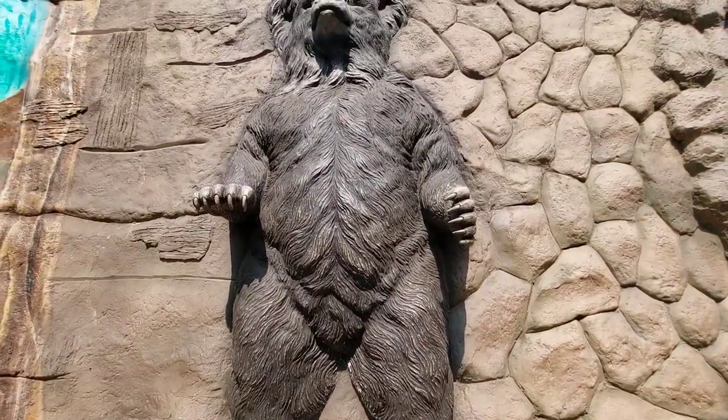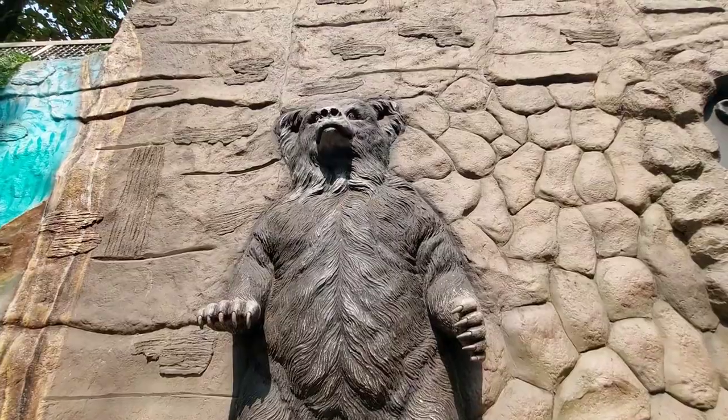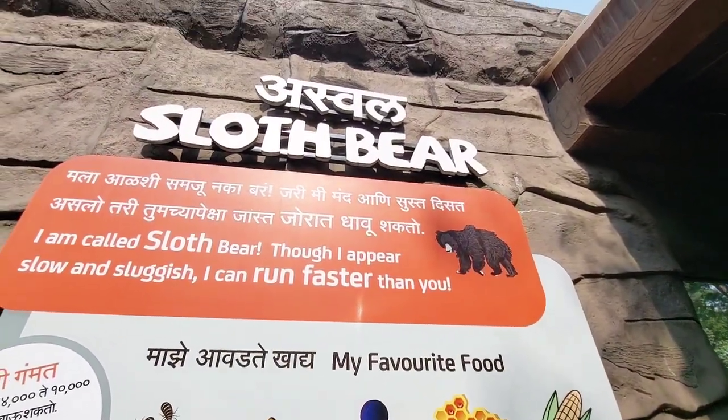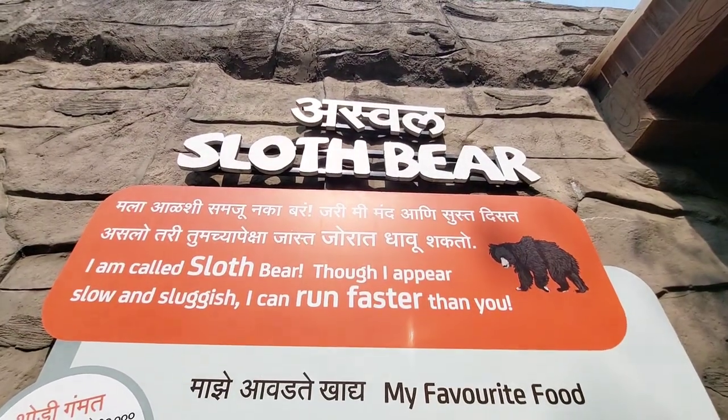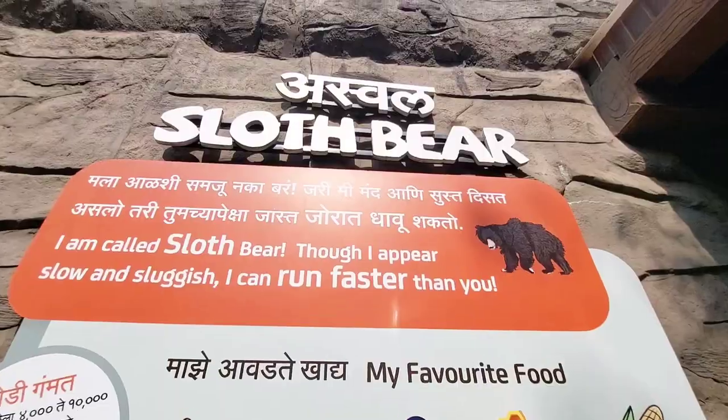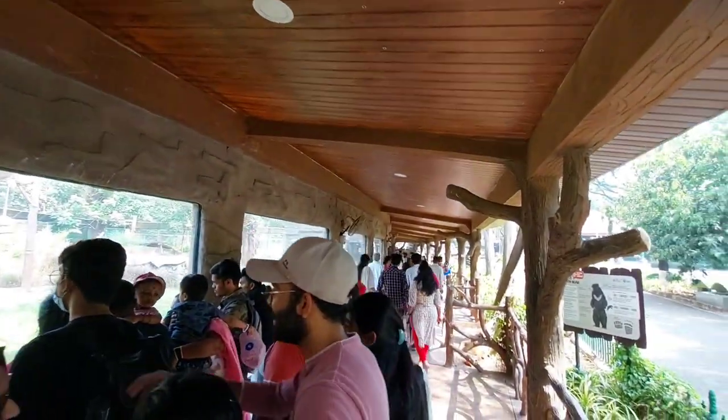It's now time to meet the slow and steady sloth bears. Sloth bears are all about feasting on termites and ants, and they are also remarkable climbers.